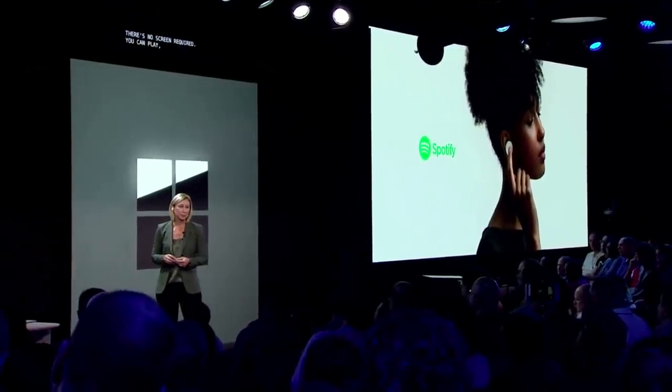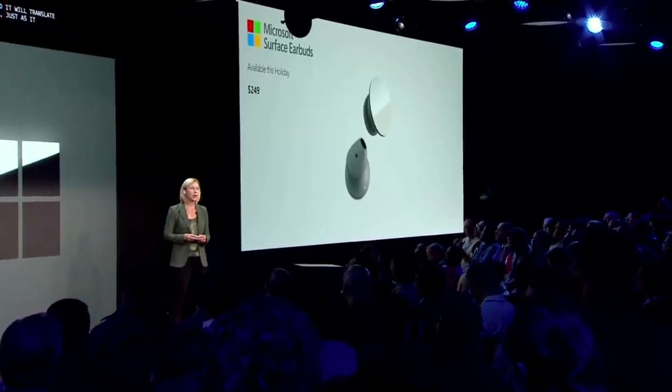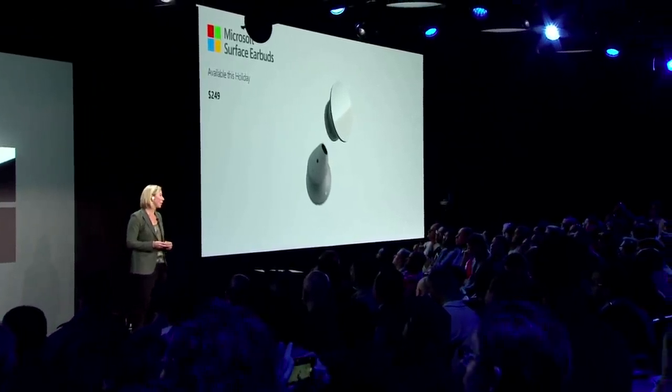You can play, pause, skip, or change the volume with just gestures. Surface Earbuds will be available later this year, starting at $249. We hope you love them.